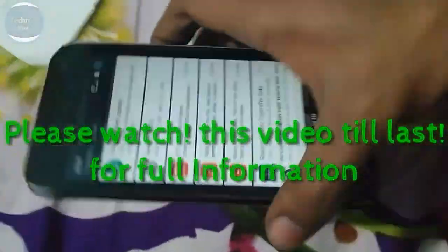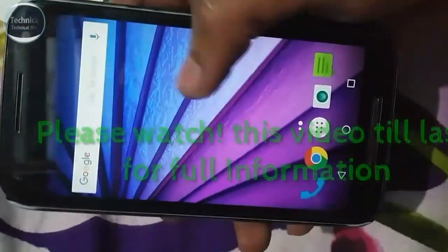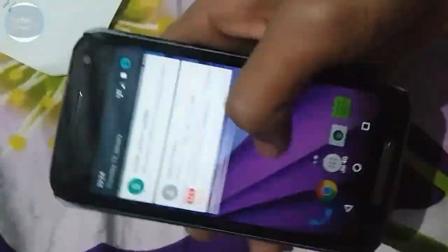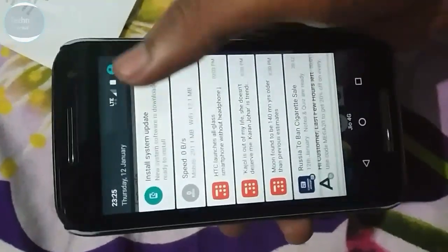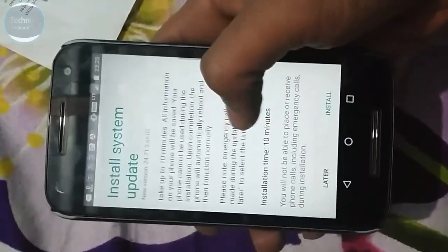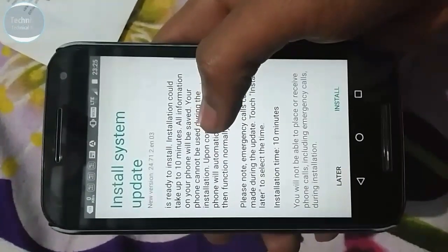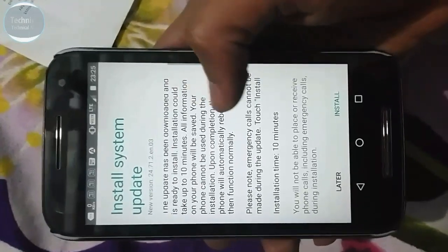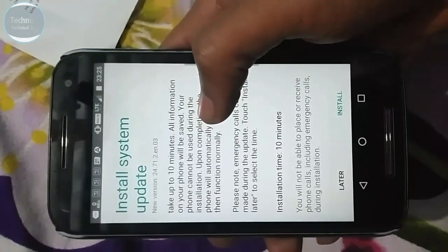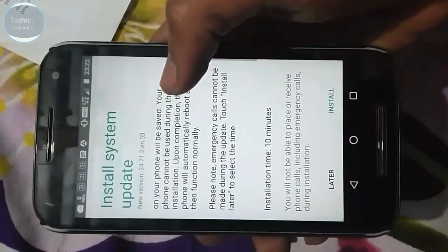Hey guys, in this video I'm going to show you that the Motorola third generation got a system update. I don't know what kind of update it is — it's not a huge update. As you can see, the update has downloaded and is ready for installation. It could take 10 minutes. All the information on the phone has been saved, and the phone cannot be used during the installation process.